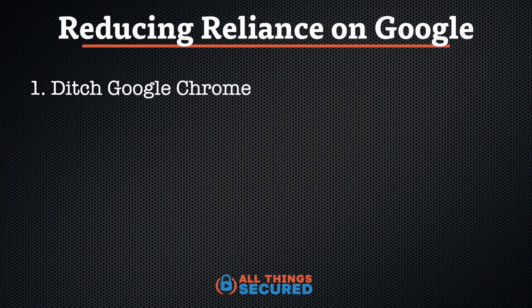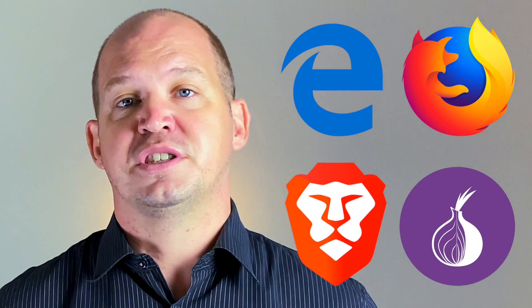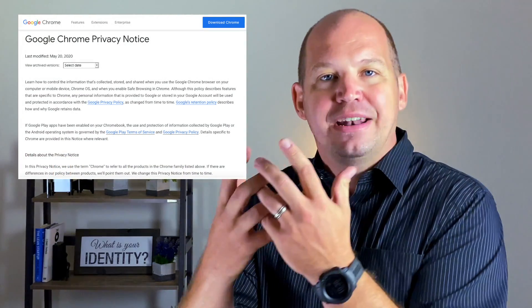Number one: ditch Google Chrome. I know how fast it is and how easy it is to use, but you don't understand how much of what you're doing online is being tracked, even if only anonymously, when you use Google Chrome. There are a number of great alternatives to Chrome, including Microsoft Edge, Mozilla Firefox — which is what I use — Brave, which is an open source option, or even Tor, which is a more secure way to browse the internet. There's no denying that Google uses Chrome to gather data on how users search and browse, and if you don't want to be a part of that, ditch Chrome for one of the alternatives.